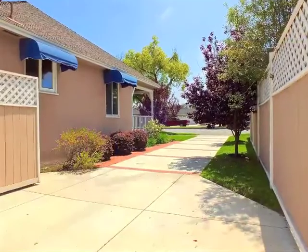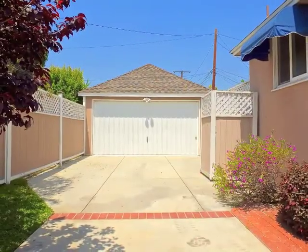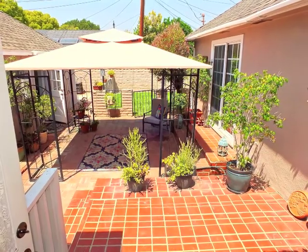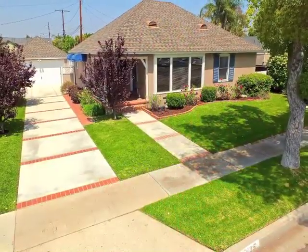The long driveway motor court is incredible. Truly, a wonderful lifestyle opportunity in the south of Kona.